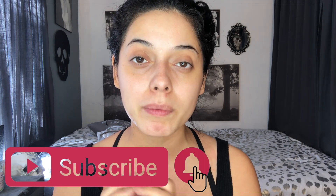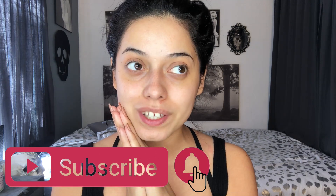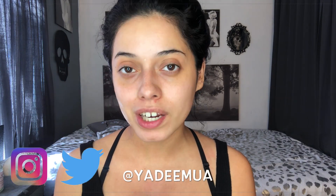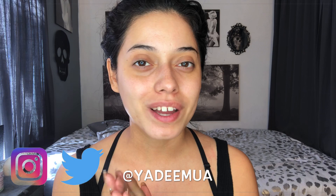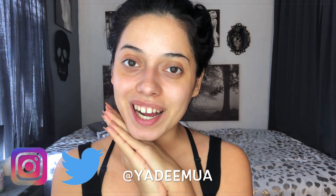Thank you guys so much from the bottom of my heart for watching my videos. If you're not subscribed, please go ahead and subscribe and join my little fam bam — we're almost at 3,000 subscribers! I read and reply to comments all the time. Also, if you're not following me on Instagram and Twitter, go follow me there. I'm currently entering the Benefit Brow Search — check out my entries! Thank you guys so much and I'll see you next time, bye!